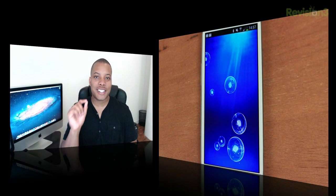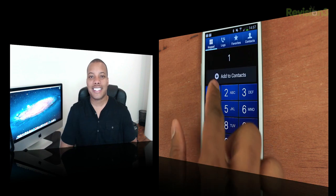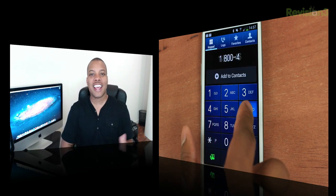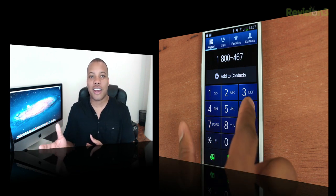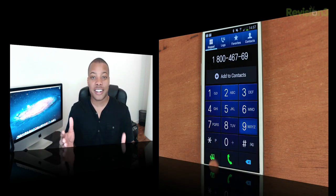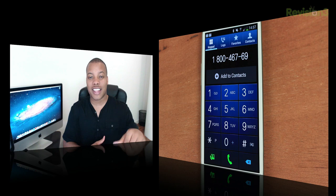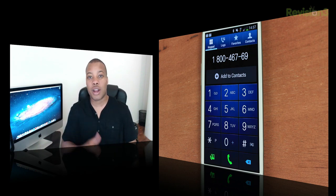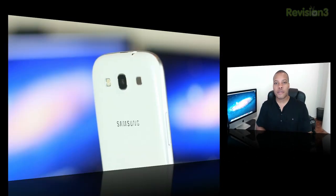Now I'm going to talk about the most boring part of a cell phone review nowadays, and that is the call quality test — because we really don't call anybody anymore on our cell phones, right? I did ask a few people how I sounded on their end. They said it sounded loud and clear, and it was the same as far as how they sounded to me. Call quality on this phone is good. I was using AT&T for this test and I really didn't have any major problems at all.